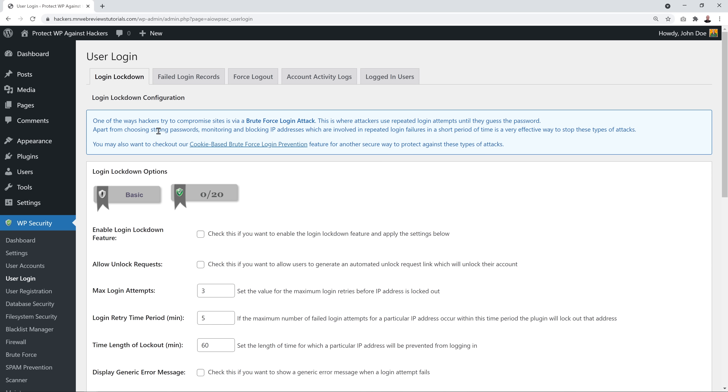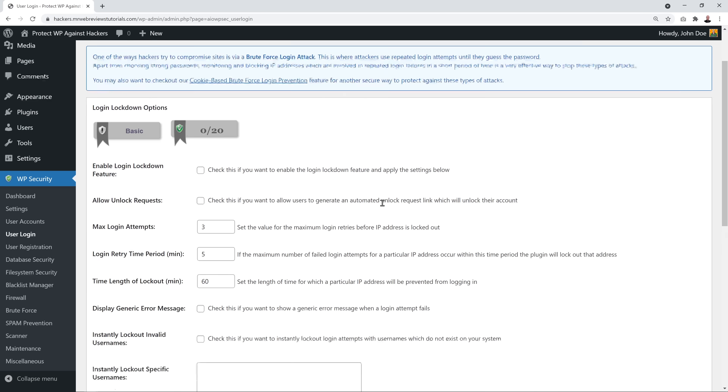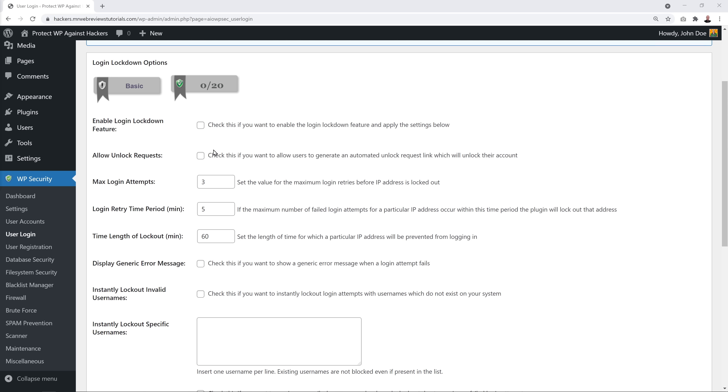Next is the User Login section, which deals with brute force login attacks — where hackers use repeated login attempts until they get the password. To enable this protection, tick the checkbox. Set the maximum login attempts — maybe five — meaning if someone fails to log in five times in a row, their IP will be completely blocked. Be careful not to lock yourself out.